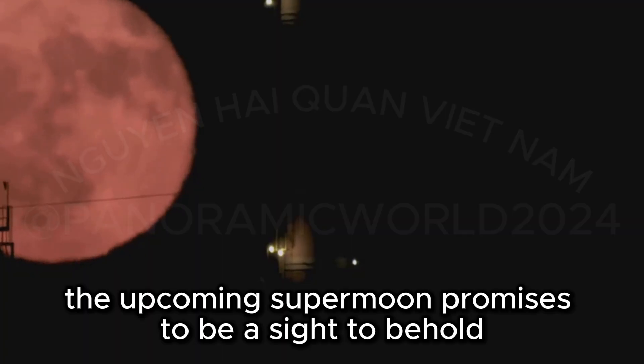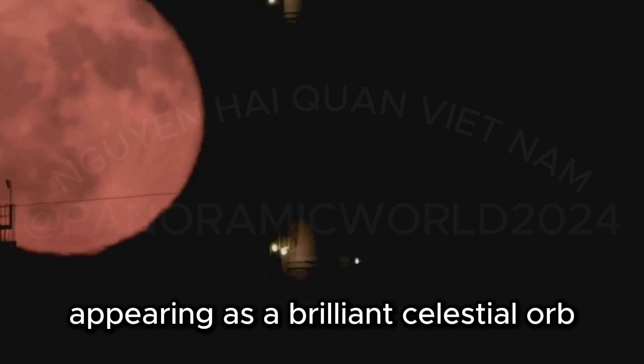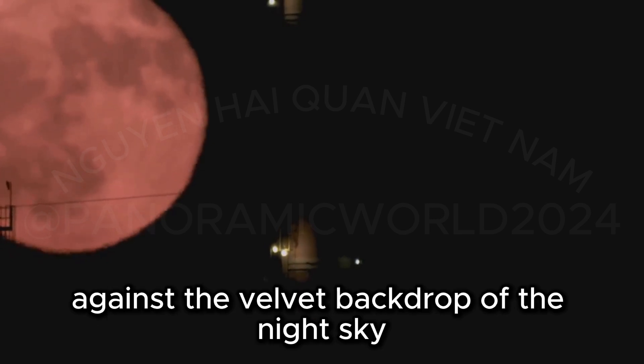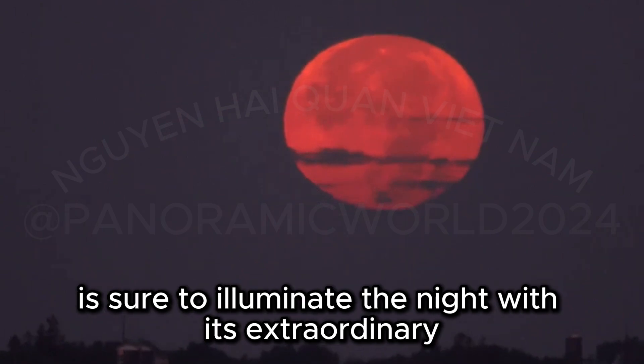The upcoming supermoon promises to be a sight to behold, appearing as a brilliant celestial orb against the velvet backdrop of the night sky. This celestial giant is sure to illuminate the night with its extraordinary radiance.